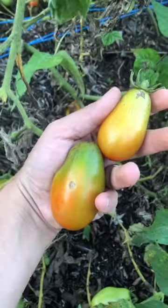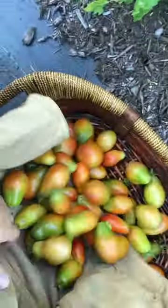I'm going to let these guys ripen inside one by one, just because I have a lot of bugs. Here are the rejects — let's give them to the chickens.